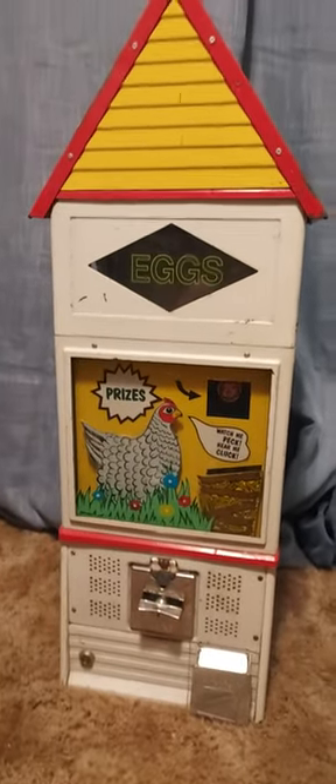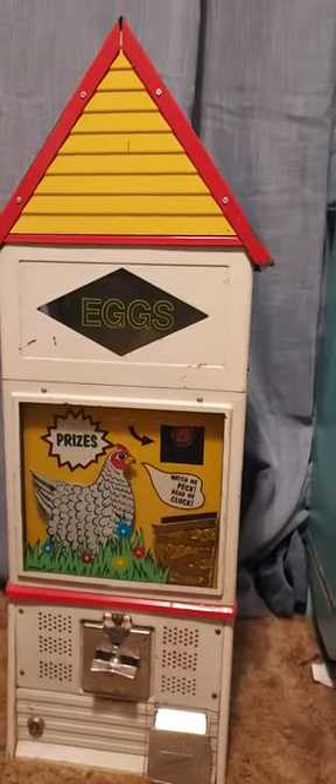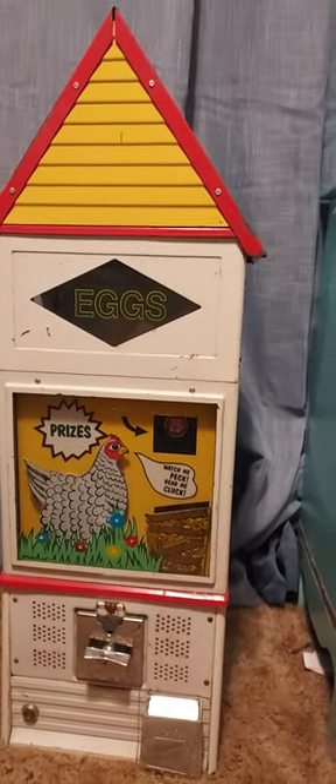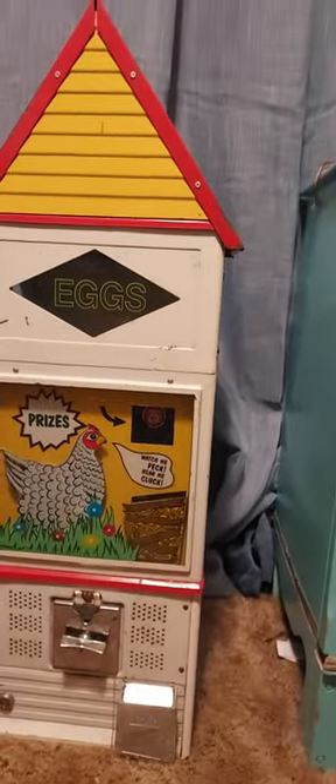Alright, so overall it's a pretty cool piece. Once I get this fixed, I might turn around and sell it.